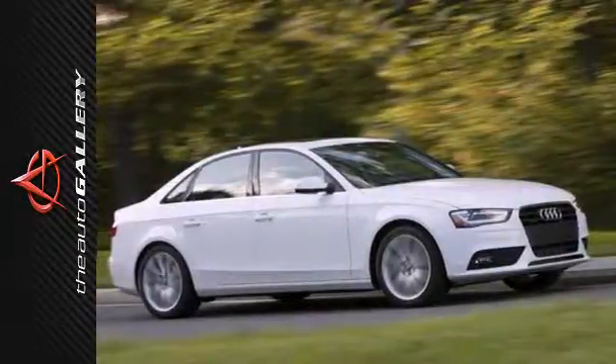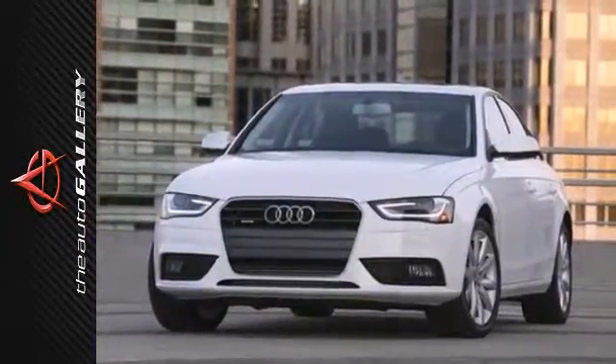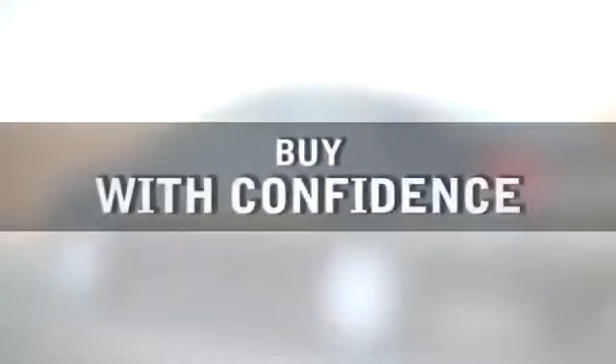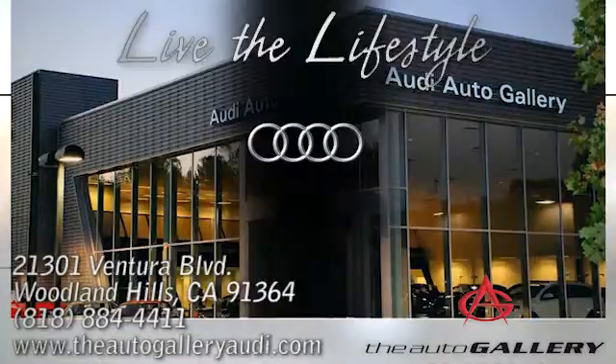Every part of your journey should be relaxing and fun. Make that possible when you come drive this Audi. Buy with confidence only at the Audi Auto Gallery, conveniently located at 21301 Ventura Boulevard in Woodland Hills, California.